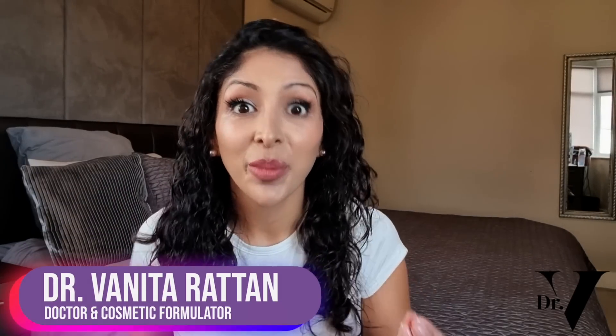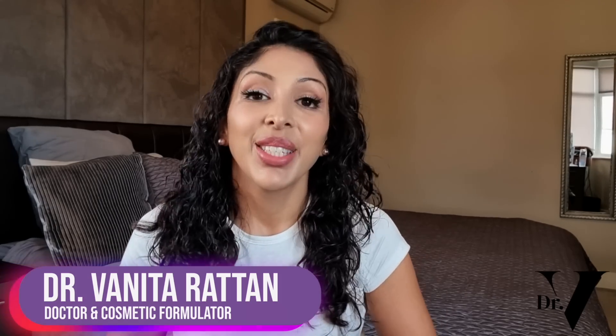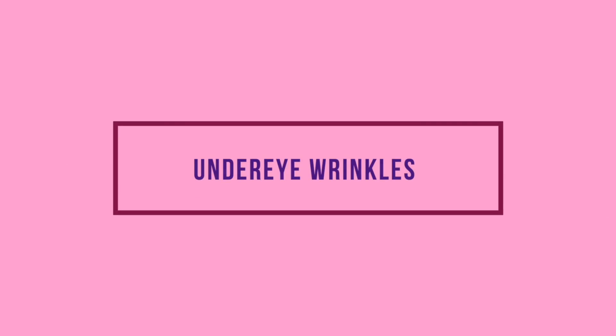Hello, I'm Dr. Benita Rattan. I'm a doctor but I'm also a cosmetic formulator specifically for skin of colour. Today's video is all about how to treat under eye wrinkles. We're going to talk about what causes it, how to prevent it, and the key ingredients to treat it.